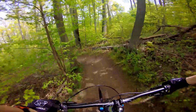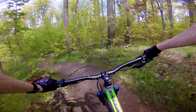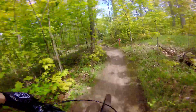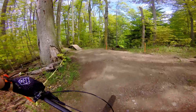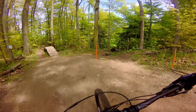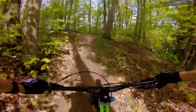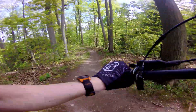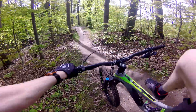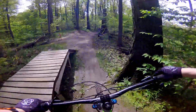Whoa! Watch out for the tight corners! I almost find this top part a little bit harder, just because of the tight corners. But it's all right. That's the top of Snake right over there — that's down there, for another day. I'll do a trail review video on that one specifically.